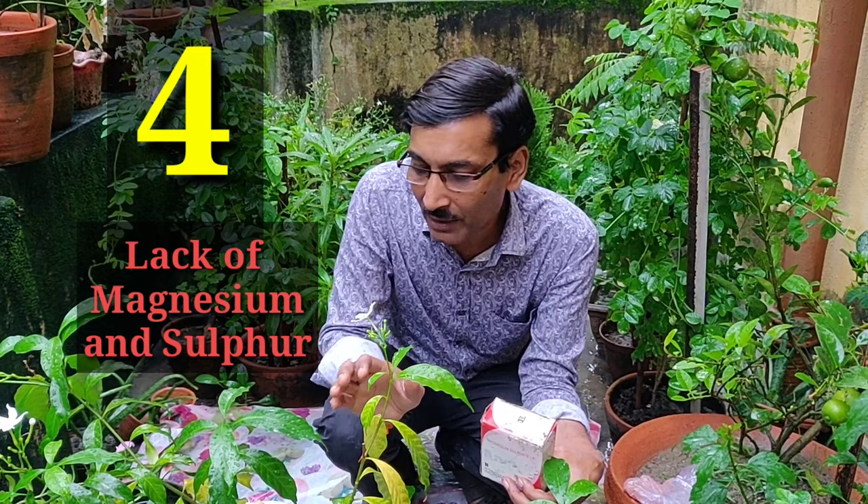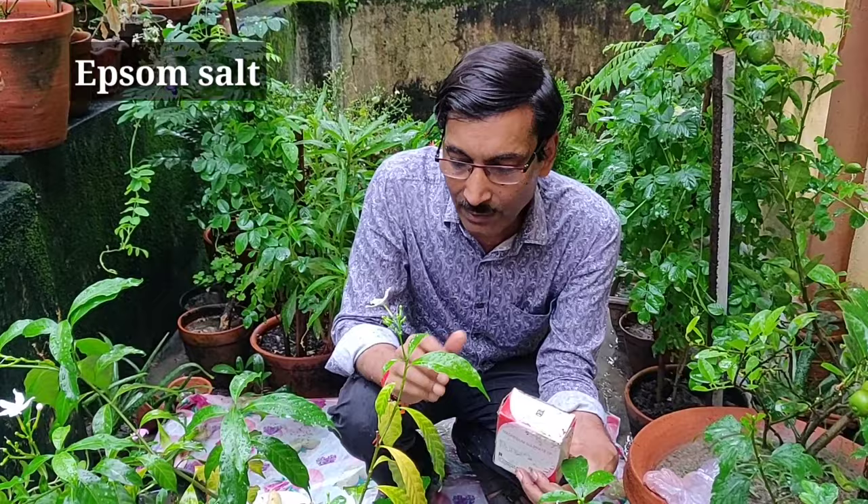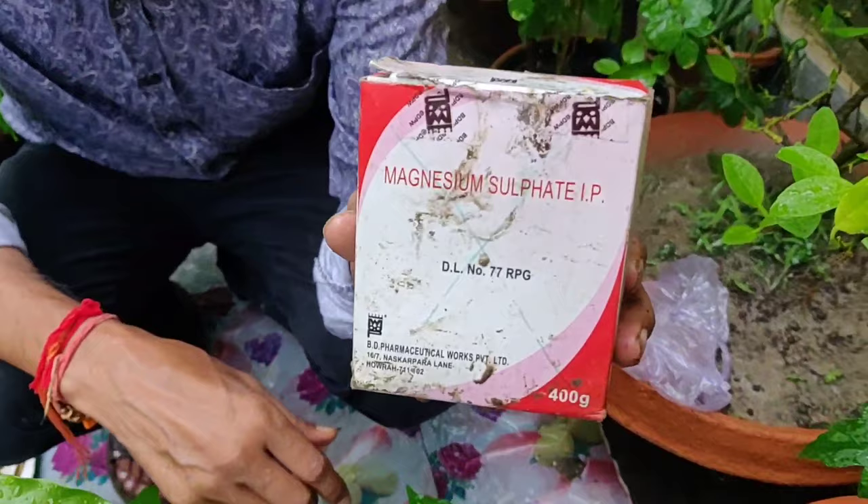The next reason is lack of magnesium and sulfur. Magnesium is very essential for chlorophyll formation, and sulfur is required by many enzymes. You can apply Epsom salt, which is magnesium sulfate — it is available at chemist shops or agriculture shops and is easily available.